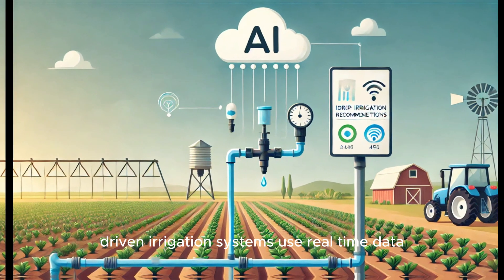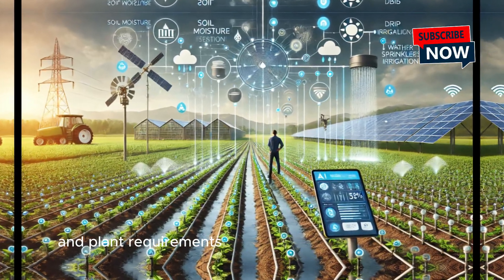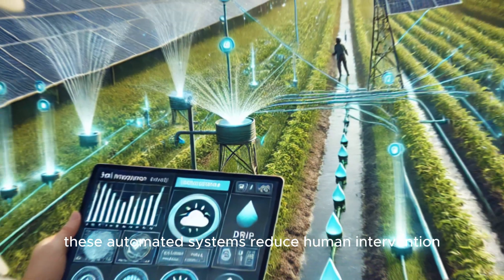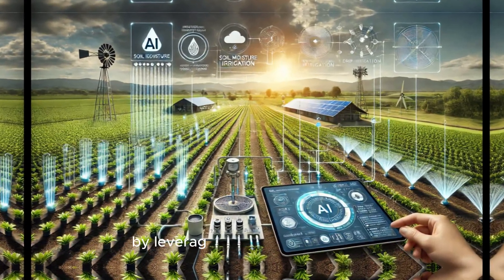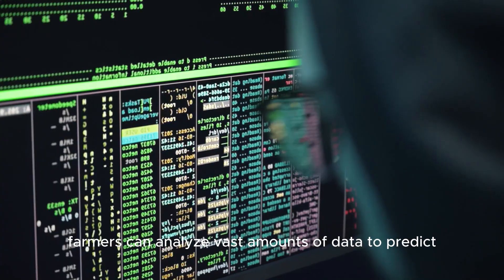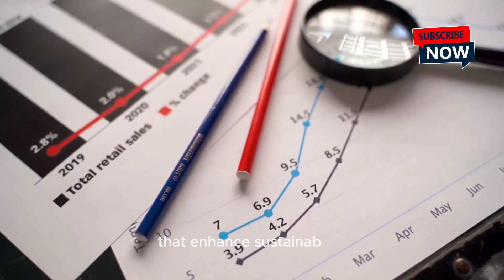AI-driven irrigation systems use real-time data from weather forecasts, soil conditions, and plant requirements to optimize watering schedules. These automated systems reduce human intervention and improve efficiency by lowering water consumption by up to 50%. By leveraging artificial intelligence, farmers can analyze vast amounts of data to predict water needs, prevent over-watering, and make proactive decisions that enhance sustainability.